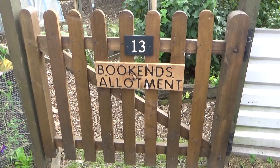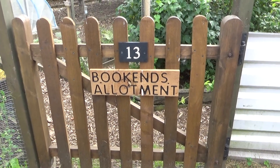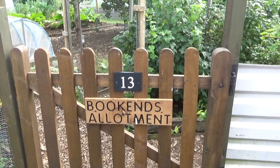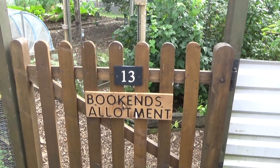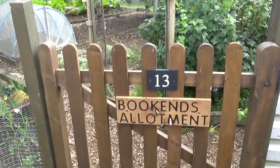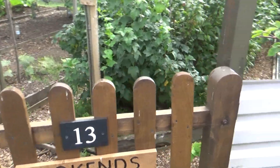Good afternoon from Bookends Allotments — that's our new sign on our gate. It is the third of August, four o'clock in the afternoon, and I'll just give you a quick tour of the plot to show you where everything's coming on.